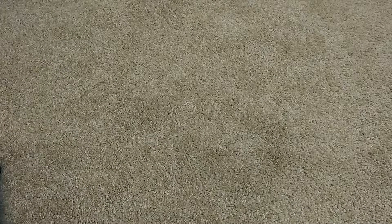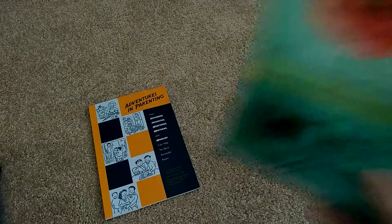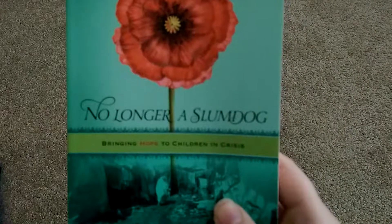Next, I received two books. The first one was Adventures in Parenting, and also No Longer a Slumdog.